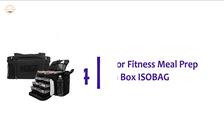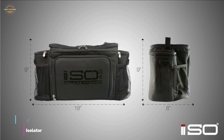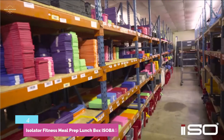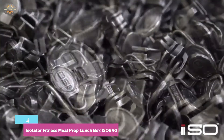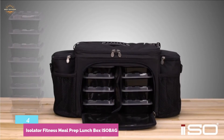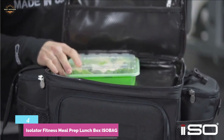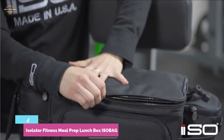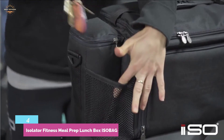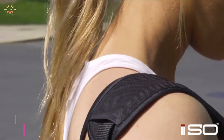At number 4, the Isolator Fitness Meal Prep Lunchbox Isobag. It helps you reach health and fitness goals and allows you to live the life you want. Made with an innovative design and rugged construction, it is able to keep food cool for 12 to 16 hours. It features a zippered front-loading compartment, an insulated top-loading compartment, two outside mesh pockets, and one small mesh pocket. The different-sized food containers are freezable, dishwasher-safe, stackable, and BPA-free. Made of durable polyester, it weighs only 3.6 pounds, making it easy to carry.